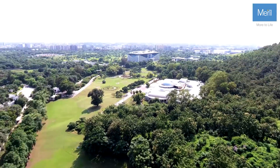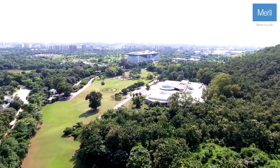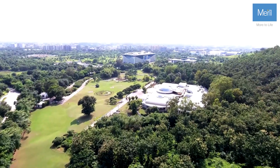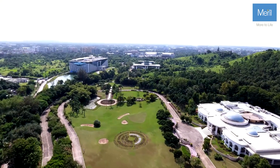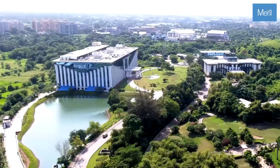Our state-of-the-art, 1.5 million square feet manufacturing facility in Vapi, Gujarat specializes in orthopedic, cardiology, endosurgery, and diagnostics, supplying to over 140 countries.